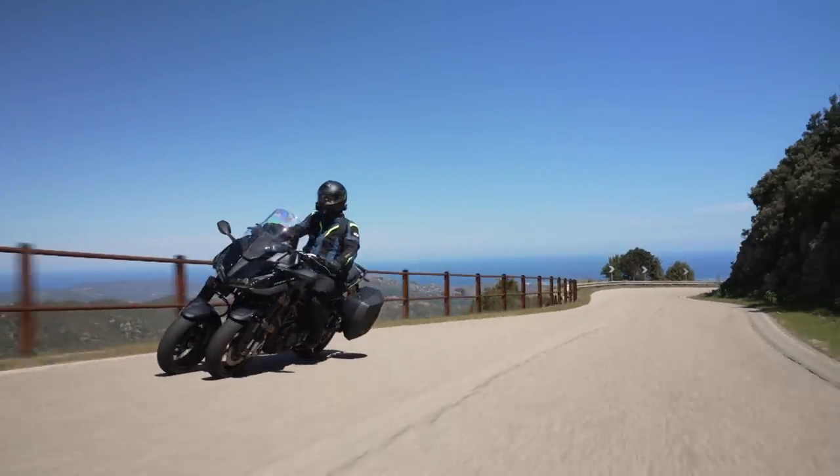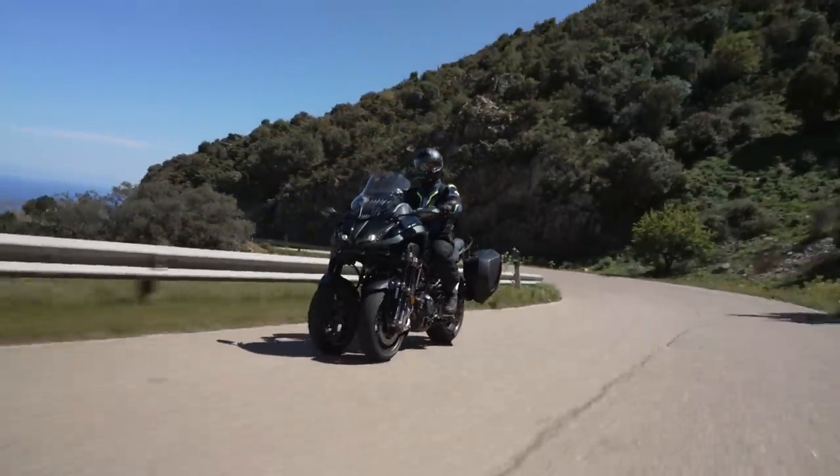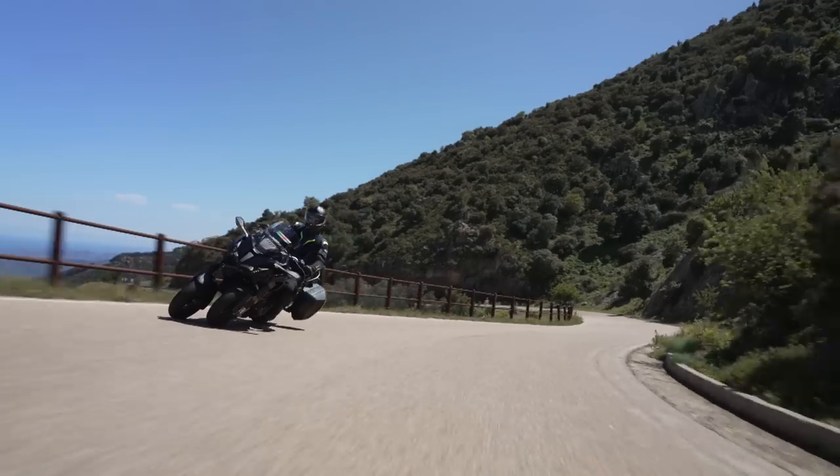Jetzt höre ich mal auf zu sabbeln, ich muss mich mal ein bisschen konzentrieren hier. Guckt euch an, wie man mit dem Ding sich hinlegen kann. Mit der Niken. Das ist echt fantastisch.